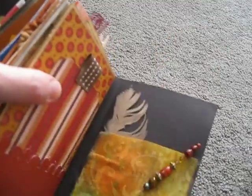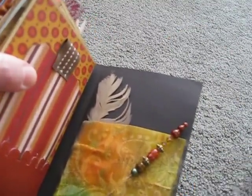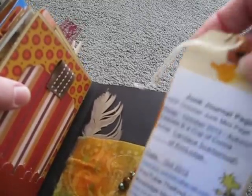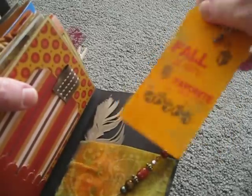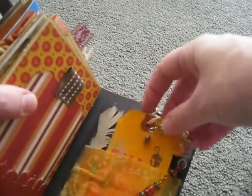'Fall is here. Favorite time of year.' On the sewing on the back, she included all the info, and I love that. Because half the time I go back and look and I'm like, 'What was that from? I can't remember.'